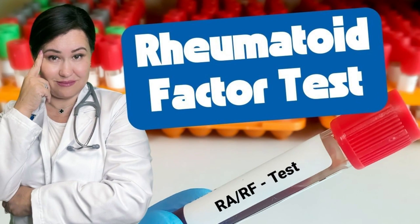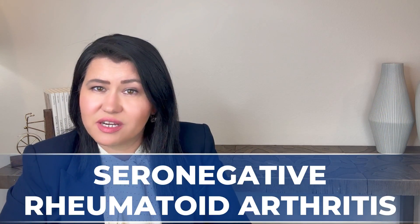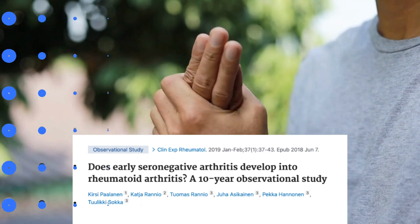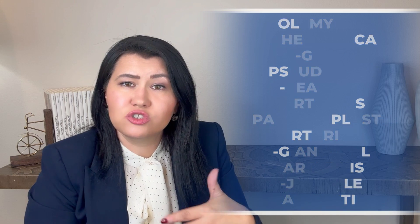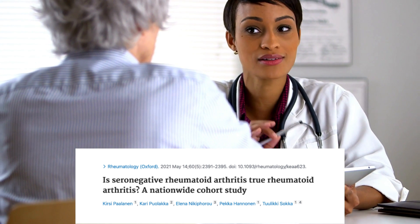Rheumatoid factor and anti-CCP tests will be negative in these patients, making the diagnosis more challenging. These cases are diagnosed as seronegative rheumatoid arthritis because both blood markers are negative. Can seronegative rheumatoid arthritis mimic other types of arthritis? A study in 2019 spanning over 10 years found that patients with seronegative rheumatoid arthritis were eventually diagnosed as polymyalgia rheumatica, gout, reactive arthritis, paraneoplastic arthritis, giant cell arthritis, or juvenile arthritis.